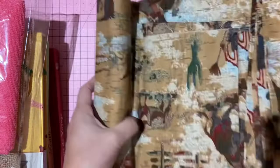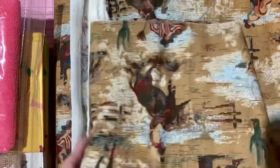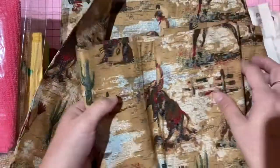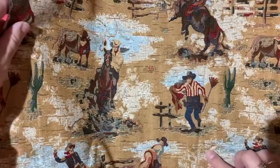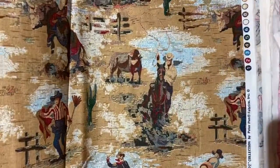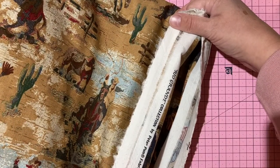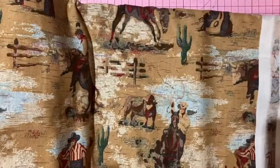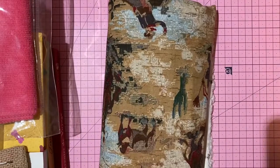Second piece: a larger cowboy-theme fabric with cactus, cowboys, horses, cows, and lassos — Rio Grande Collection by Peter Pan Fabrics. Substantial chunk, great quality. Five dollars, number 1.